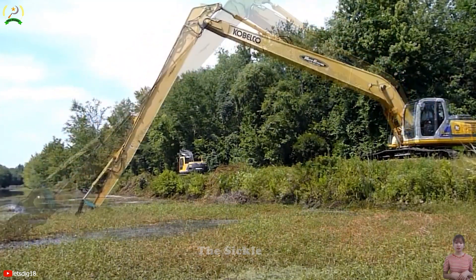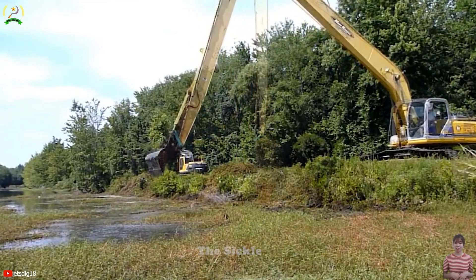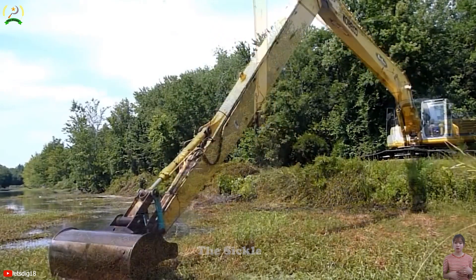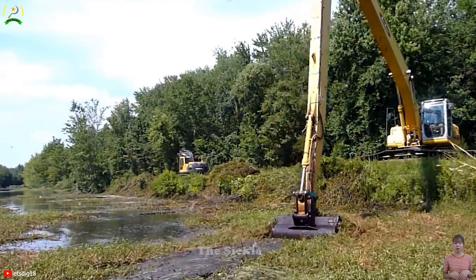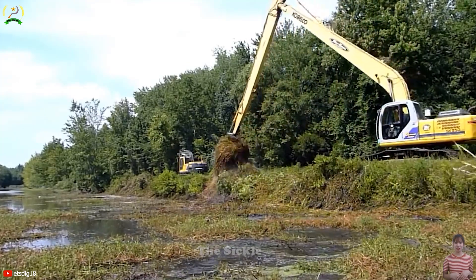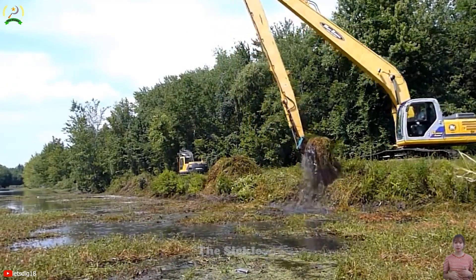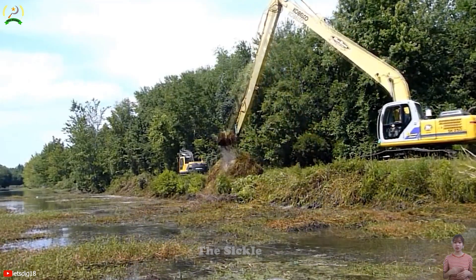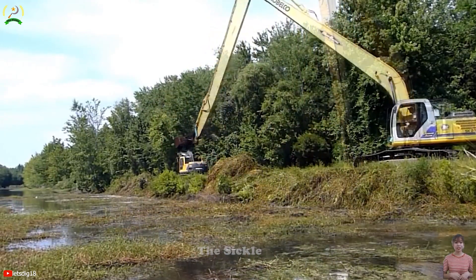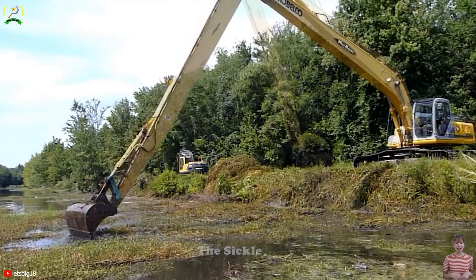The Cobelco SK250 excavator is a versatile and powerful excavator used for canal dredging projects. Its rugged design and advanced features make it well suited to tackle the challenging task of removing sediment and debris from canals to maintain water flow and navigation. Equipped with a high-performance engine and efficient hydraulic system, the SK250 can effectively dig, scoop and transport materials during channel dredging. With long arms allowing the machine to remove grass effectively, its powerful lifting capacity optimizes water management and ensures the canal system operates normally.